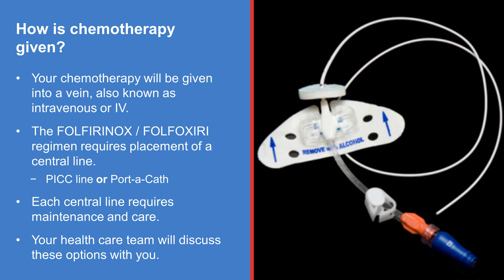Your chemotherapy will be given into a vein. All patients who receive Folfirinox or Folfoxiri will require placement of a central line in the form of a PICC line or a port-a-cath. Chemotherapy and all other IV medicines will be administered through the same IV line. Each central line requires maintenance and care. Talk to your doctor if you have any questions about specific IV lines.